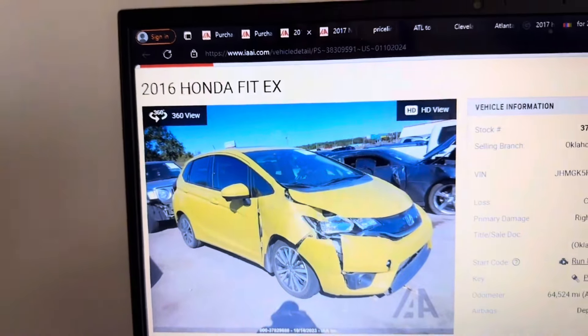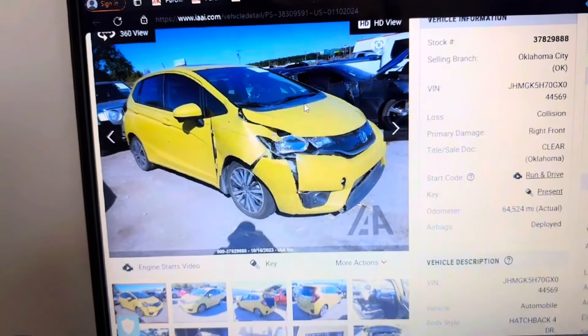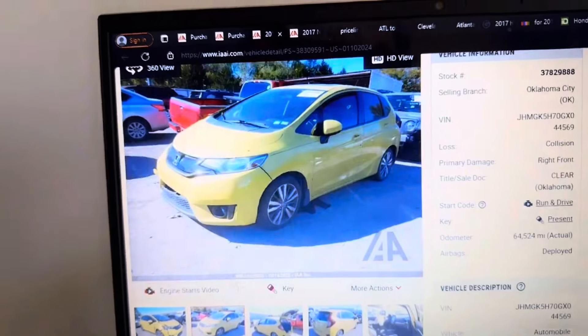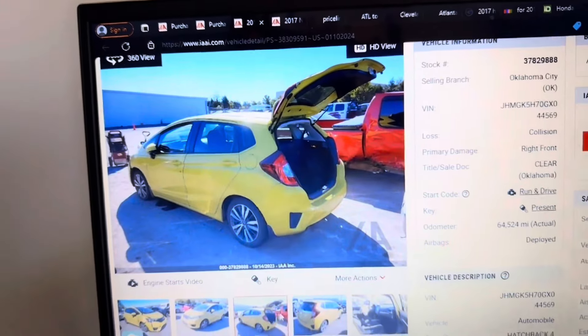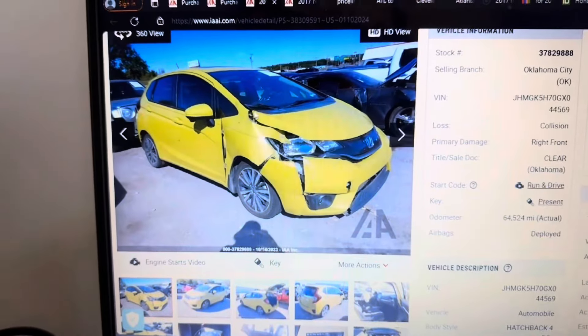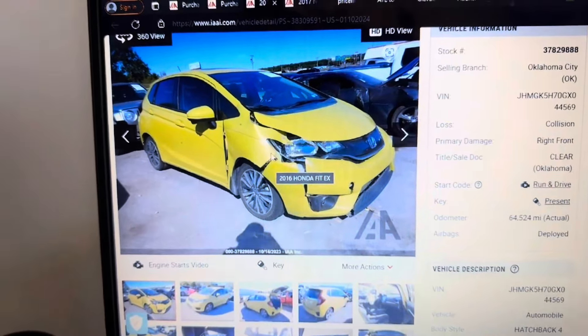What is up guys, welcome back to the channel. So today we picked up a new build for y'all — a 2016 Honda Fit that is smashed right here in the corner. It doesn't look too bad at first glance, but this is definitely gonna need a lot of work. Hopefully there's no damage underneath, nothing too severe.